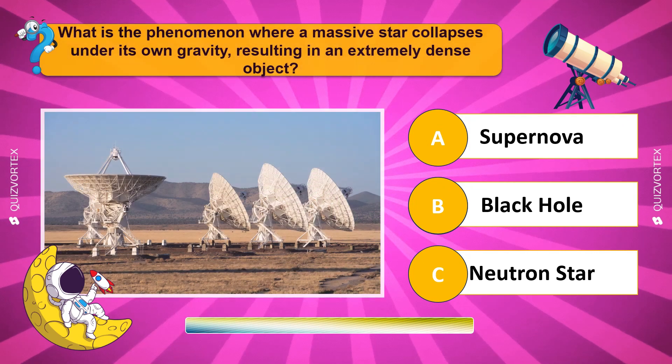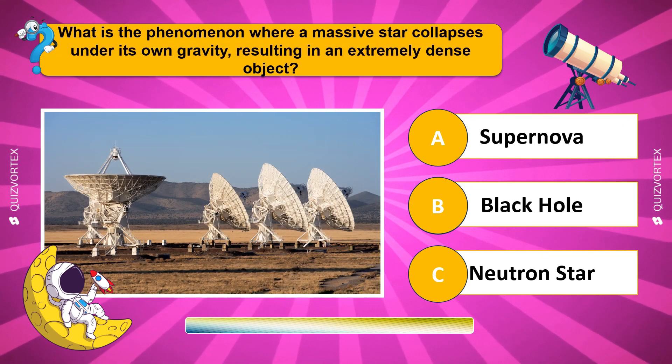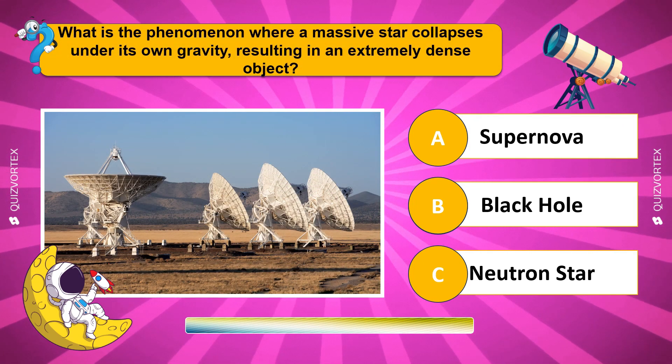What is the phenomenon where a massive star collapses under its own gravity, resulting in an extremely dense object?